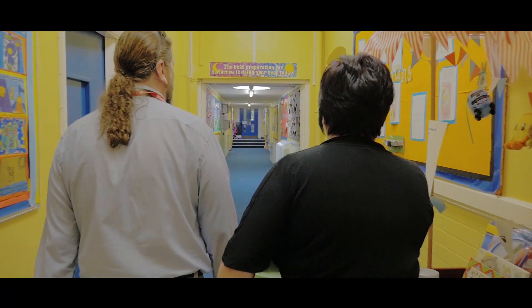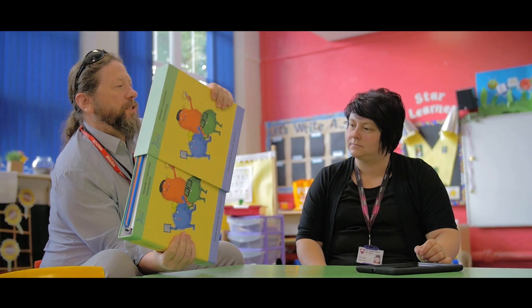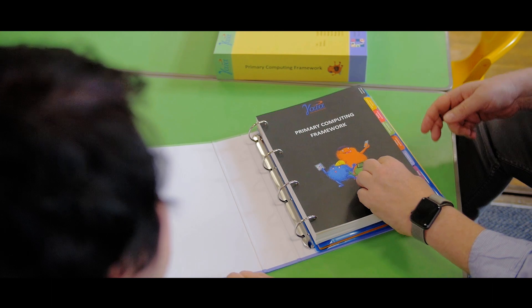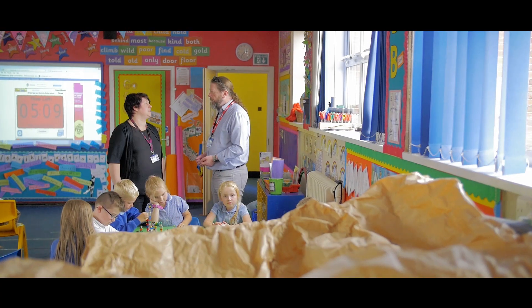When we started working with Gaia we set about putting together an overview of how we wanted our computing curriculum in particular to pan out over the course of next year and the year after. As a baby computing leader I didn't really have any direction so I really appreciated the support that Jo gave me from the offset.